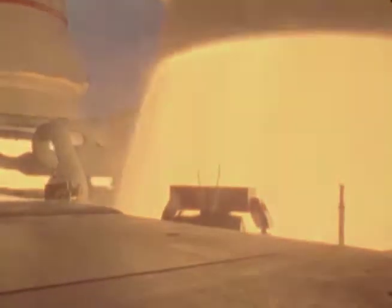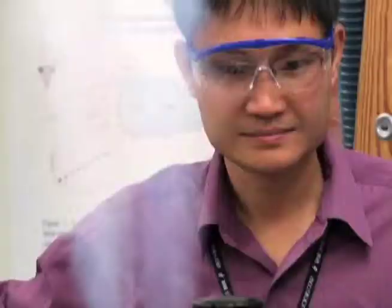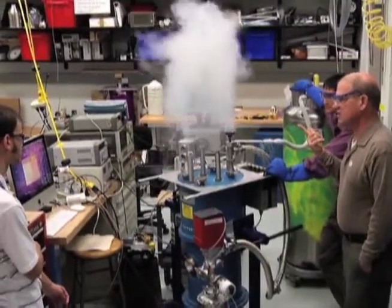Cryogenics is the study of both fluids and materials at super cold temperatures — as cold as absolute zero and sometimes going up to about negative 190 degrees Fahrenheit. Some of the applications that we use cryogenics here at NASA involve liquid propellants for launch vehicles. We use liquid oxygen and liquid hydrogen, both of which are several hundred degrees below zero, in all of our propulsion applications.